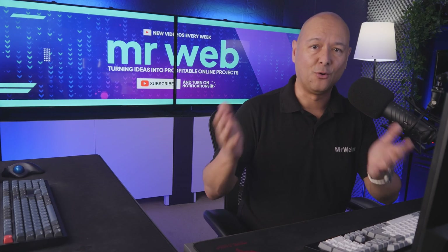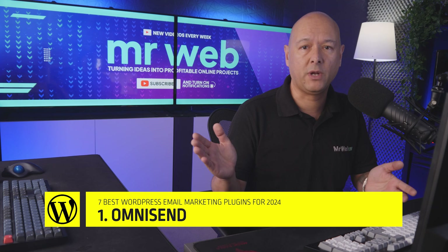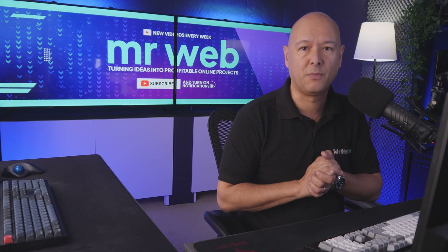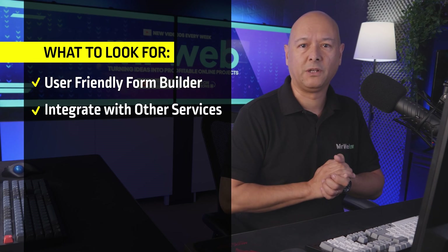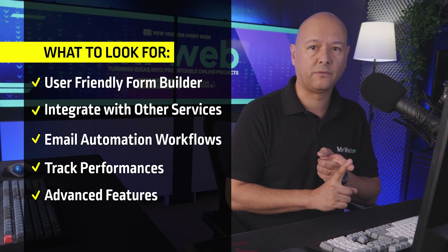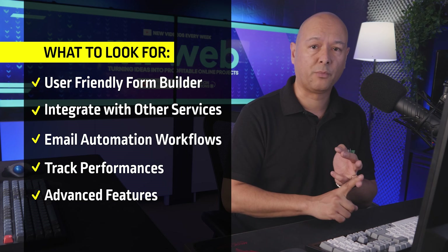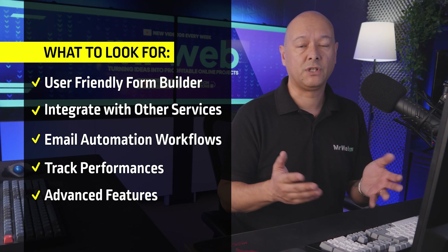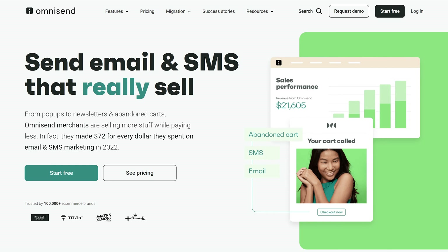Let's look at our first plugin, Omnisend, which is one of the most comprehensive plugins for all your email marketing needs — it ticks all the boxes. What should you look for in an email marketing plugin? It should be user-friendly, integrate with other popular email services, have email automation workflows, allow you to track performance, and have advanced email marketing features. This is exactly what Omnisend has to offer.